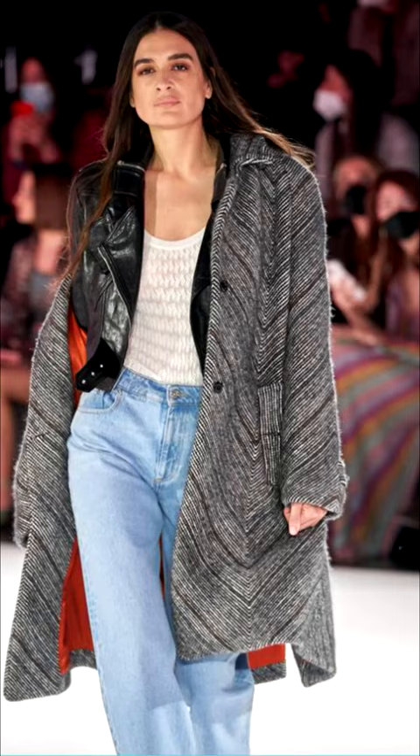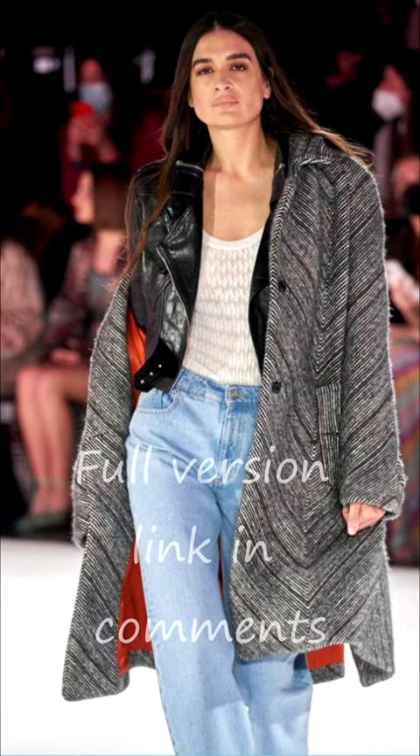By the way, this print is a chic way to make your figure perfect. The pattern, consisting of narrow broken stripes, adds fragility to the image.